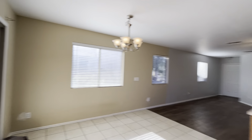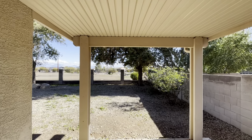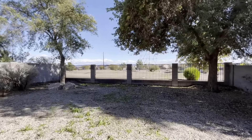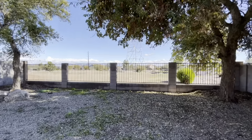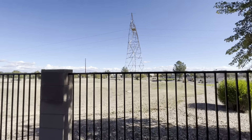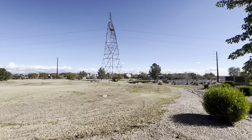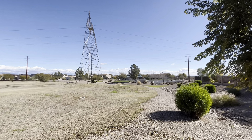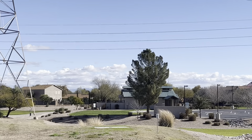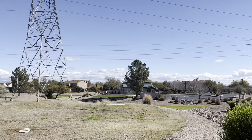Let's go check out the backyard. We have a covered patio and then you have the view fence of the golf course. There are obviously some electrical lines back here, but it is nice that you don't have any neighbors behind you. And right over there, that building — that is the pool. So you've got great access to the community pool; it's kind of like having your own.